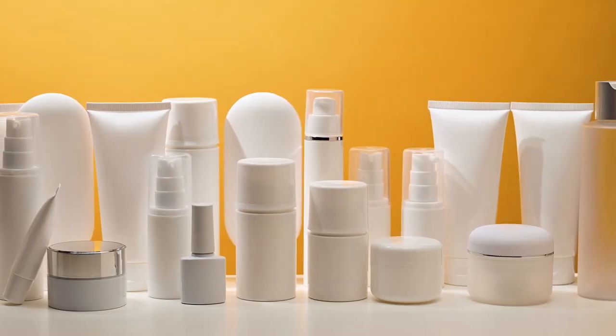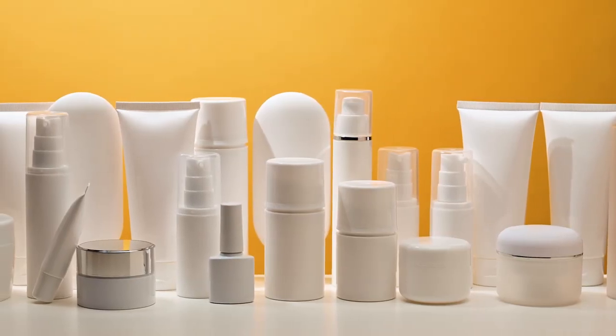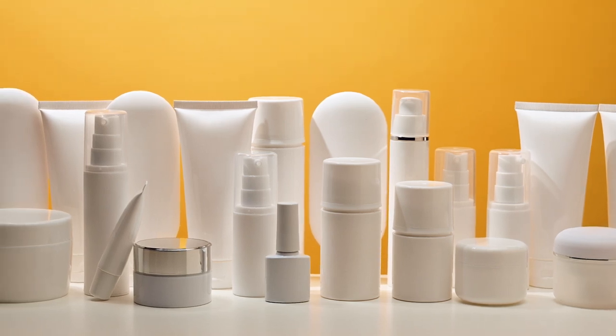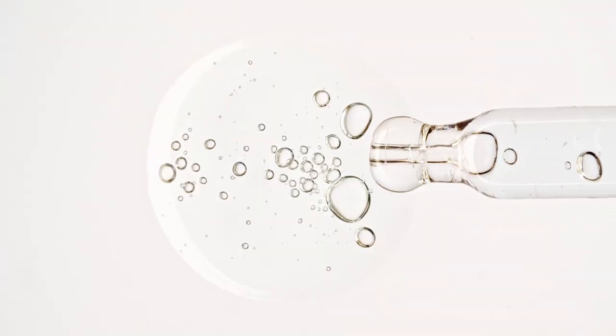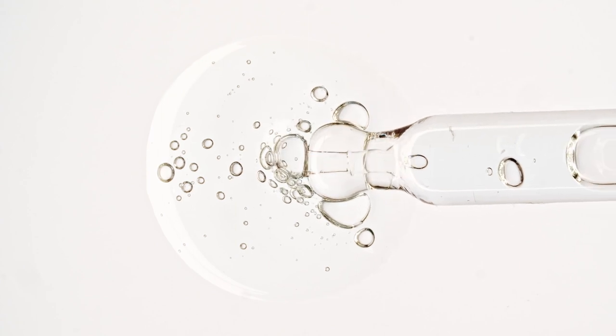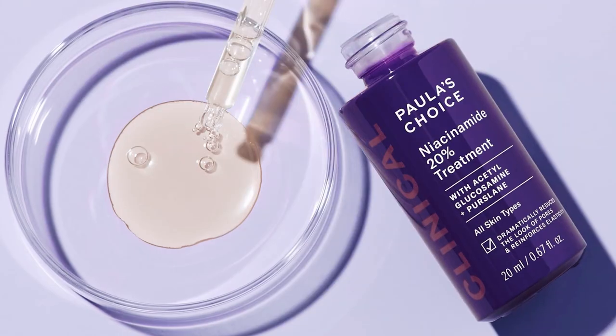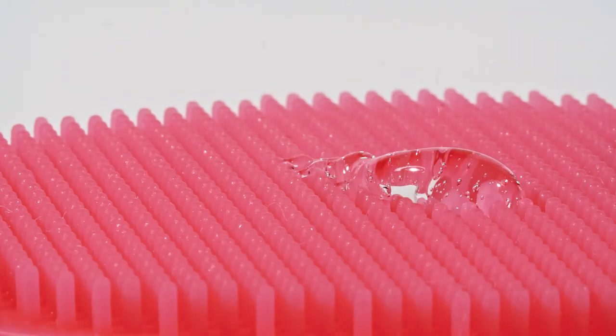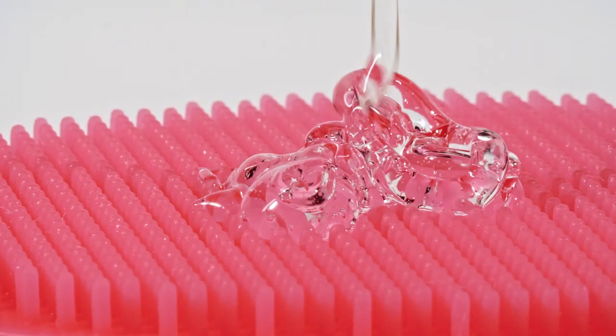A concentration of 10% or more niacinamide is considered to be a potent and effective amount for addressing a range of skin concerns. We have used concentrations of 10%, 13%, and even the Paula's Choice Clinical 20% with no reactions at all. We found best results with the higher percentages; however, every skin is different, and we have been using skincare and cosmeceutical skincare for many years.